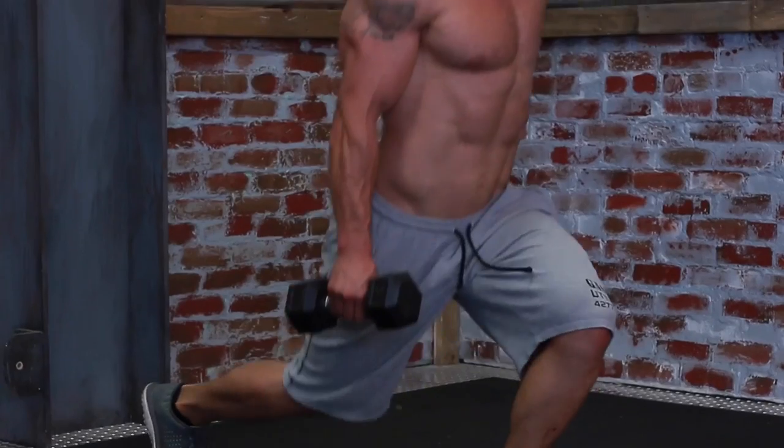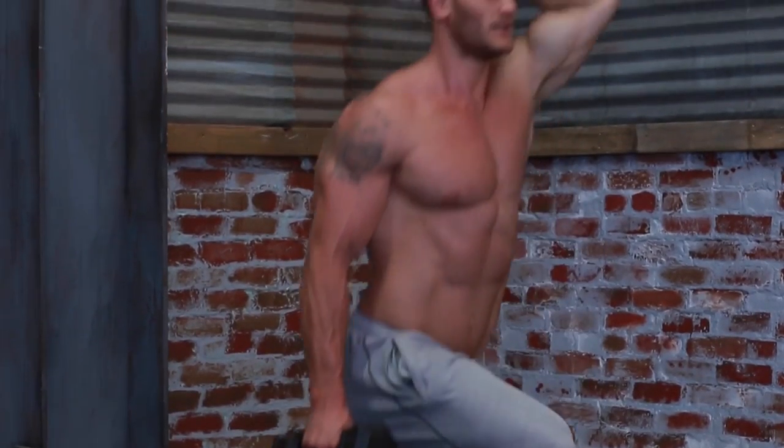Cortisol — our first reaction to it is always negative or stress-related. In this video, I'm going to explain how cortisol actually can help you burn fat. It's just about making sure you understand the levels of modulation with cortisol.